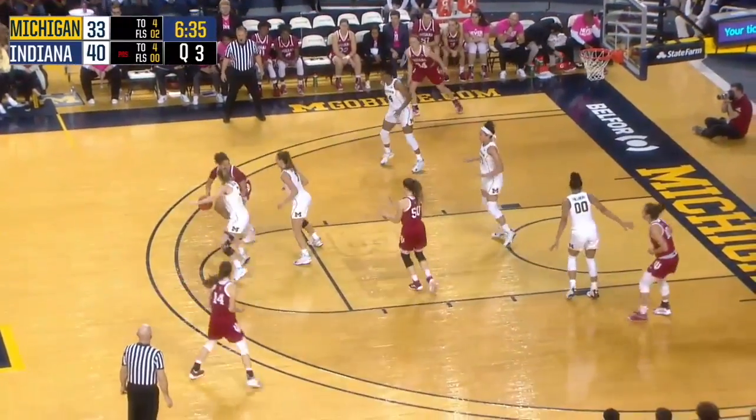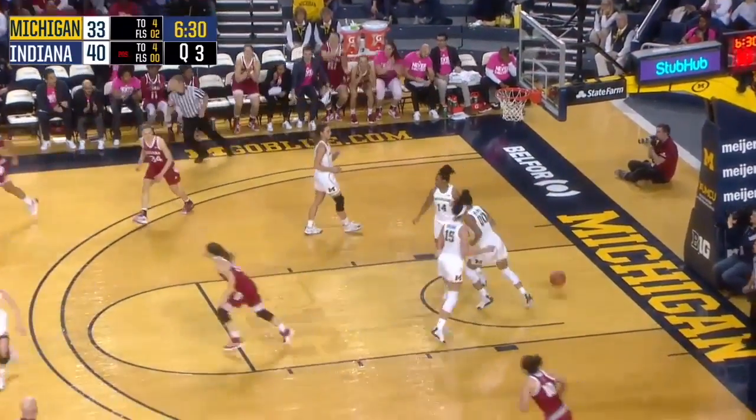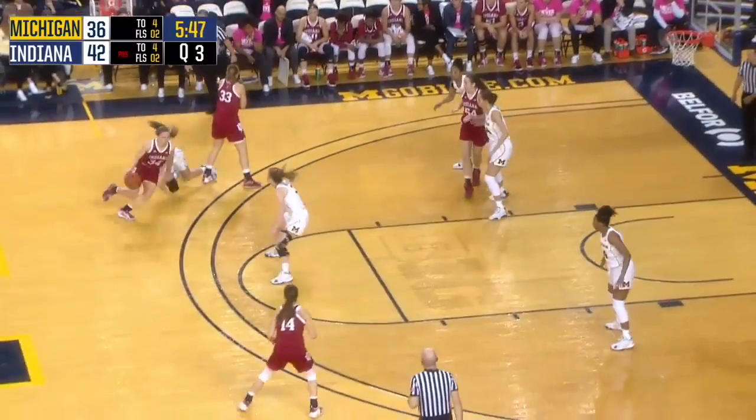Here's Penn with a ball fake pass. Now the bounce dribble in low for Wise, spinning to the middle over Haley Brown — a little half hook in the lane is good. 42-36, Indiana still leads it.